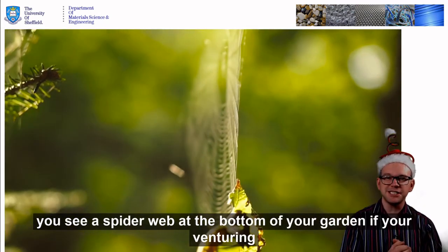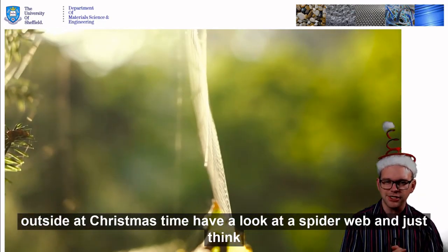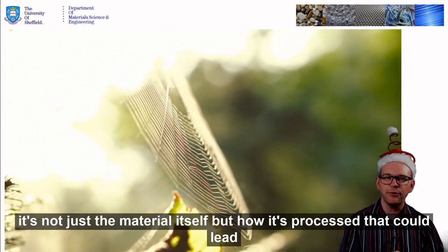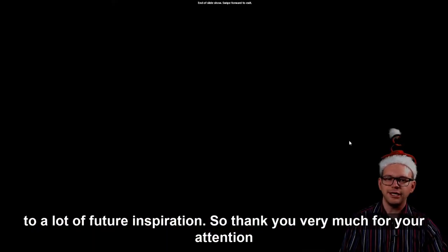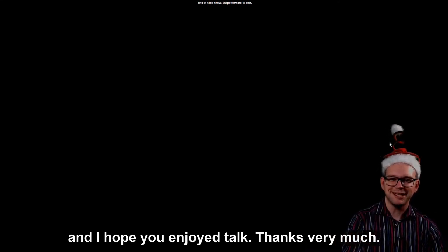The next time that you see a spider web at the bottom of your garden, if you're venturing outside at Christmas time, have a look at a spider web and just think: it's not just the material itself but how it's processed that could lead to a lot of future inspiration. Thank you very much for your attention and I hope you've enjoyed this talk. Thanks very much.